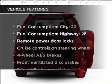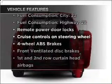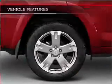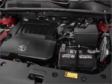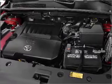Enjoy these notable features included in this vehicle: power door locks, power windows, power steering, cruise control, power mirrors, an alarm system, an AM FM stereo with a CD player, and an adjustable tilted steering wheel.